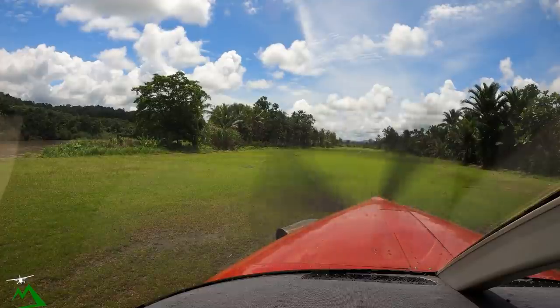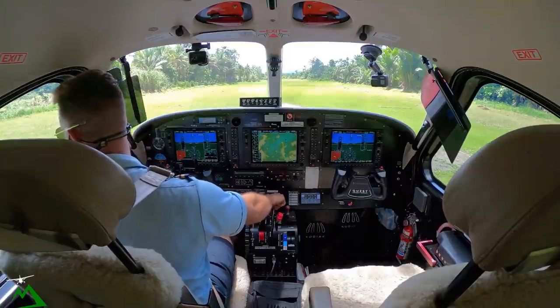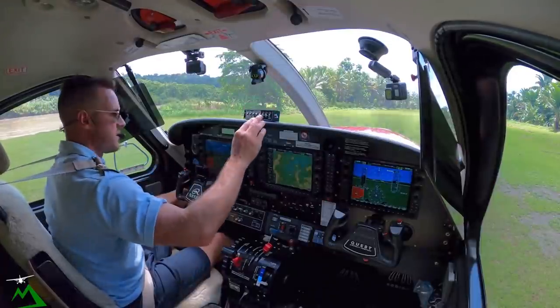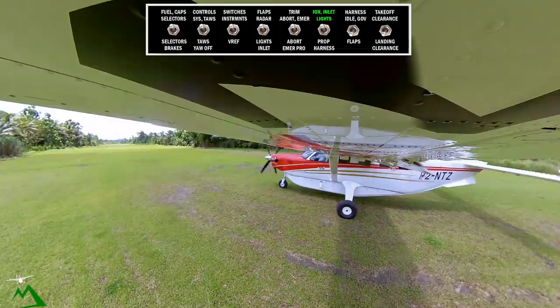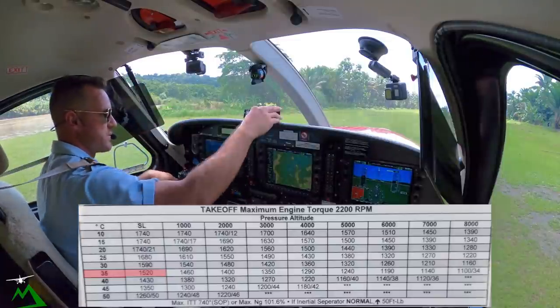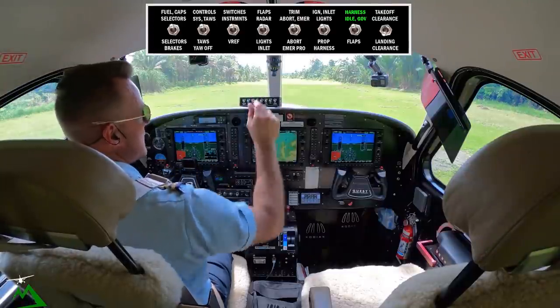We'll just go straight ahead after takeoff and pitch for 85 knots. Consider EPL, consider feather. Left hand down to the river because it's pretty shallow today. 80, full flaps — emergencies, masters, and crack my door. Ignition inlet and lights, harnesses, and high idle. 33 at sea level, so 1470 for 1520. Ignition, condition, flaps 20, fuel and harnesses. Let's go.